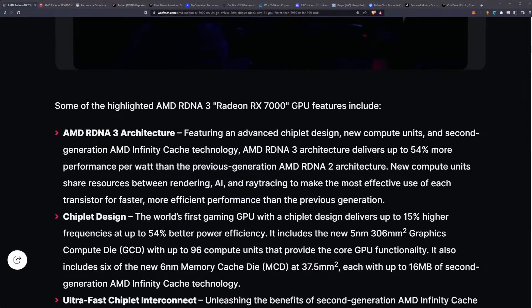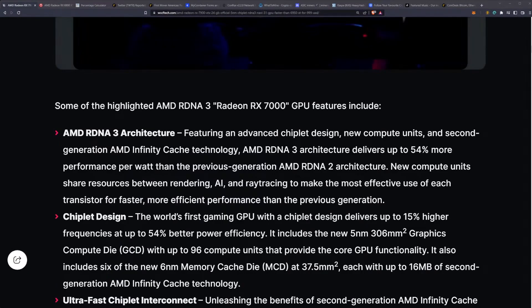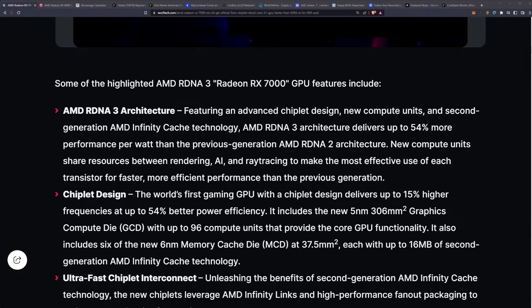Some of the highlights include AMD RDNA 3 architecture utilizing the chiplet design with up to 54% more performance per watt than previous generation RDNA 2 architecture, which is just simply insane.